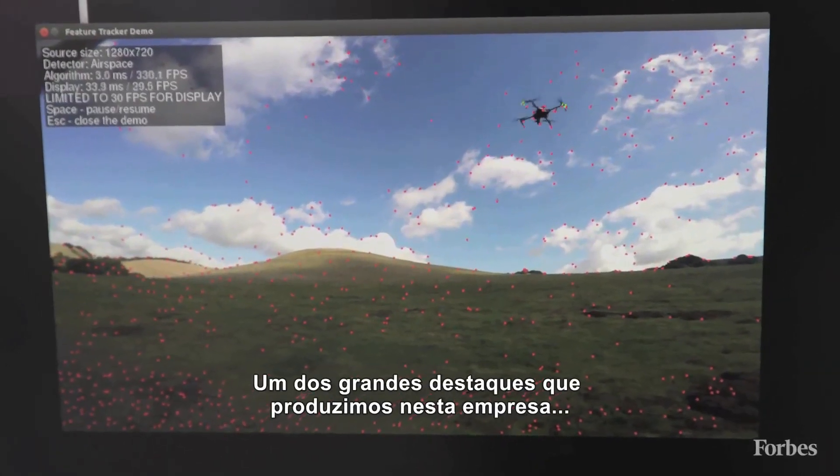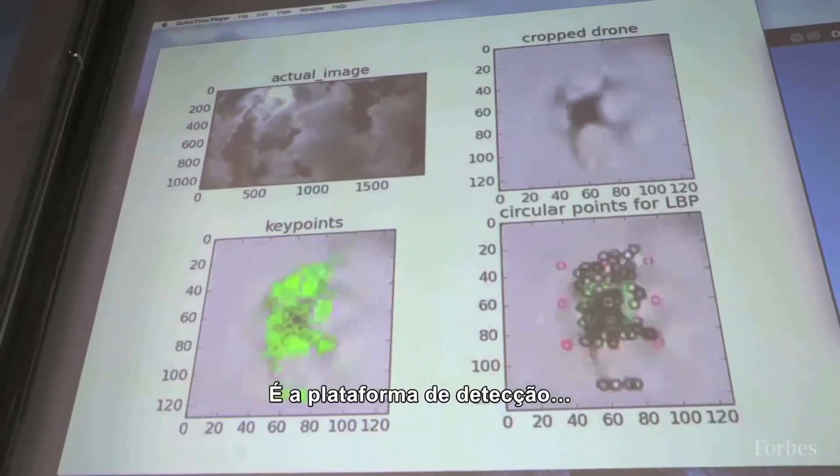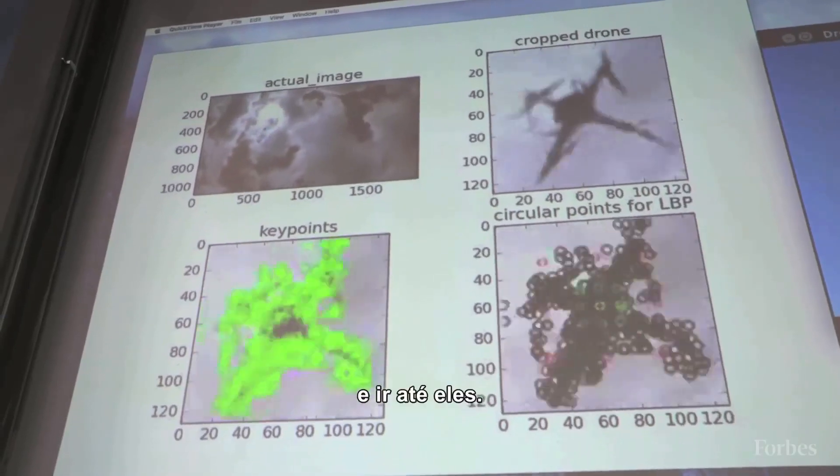One of the most valuable things we have built in this company is actually our guidance platform — our detection platform that at very high frame rates can see targets in space and be able to go to them.